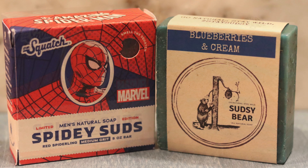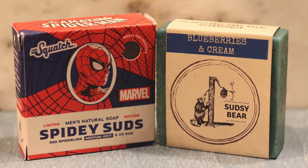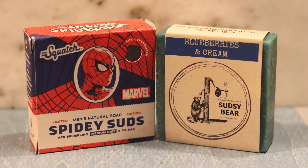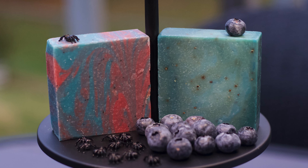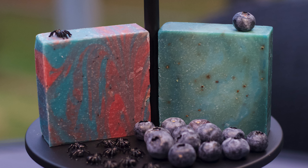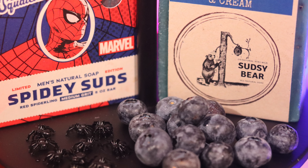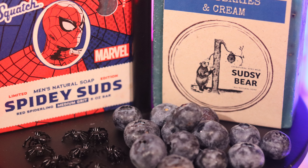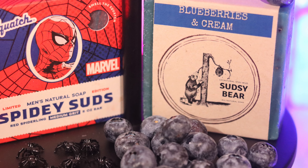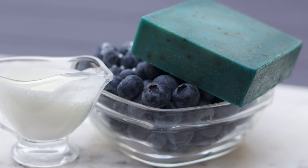Both of these bars feel very similar in the shower — they're both light to medium grit bricks that restore and rejuvenate skin, fight against a number of skin ailments, and leave skin feeling healthy, clean, and hydrated. Neither is the absolute best from their respective companies in my opinion, but both feel great to use. In the end, I think the Blueberry Boy just edges out the Spider Boy — it feels just a bit better to use, and paired with its scent, it's much more refreshing. Round three goes to the Blueberries and Cream.